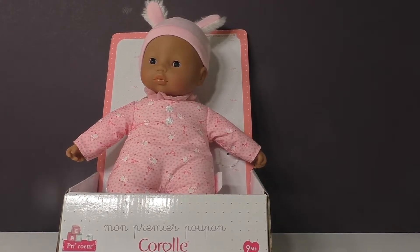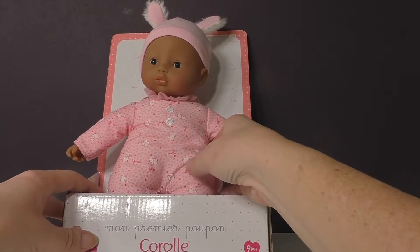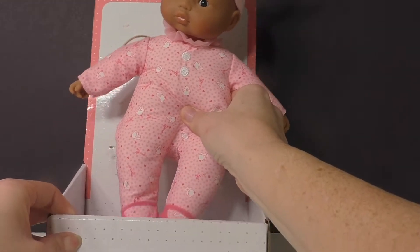Hi everyone, I'm Lisa O'Neill from Growing Your Baby and today we are checking out one of Corolle's classic dolls. This is their Mon Premier Poupon Petit Coeur.